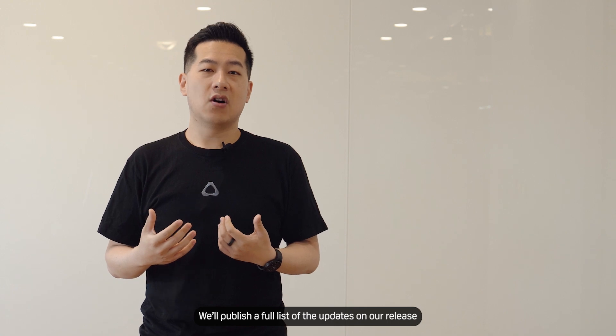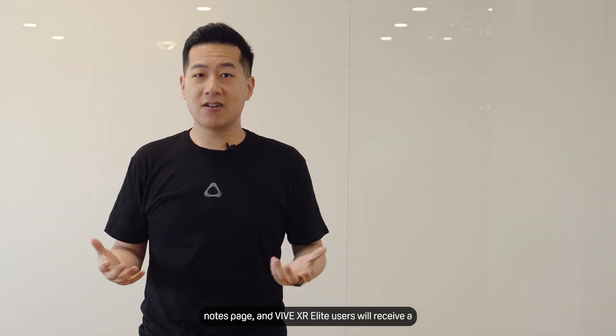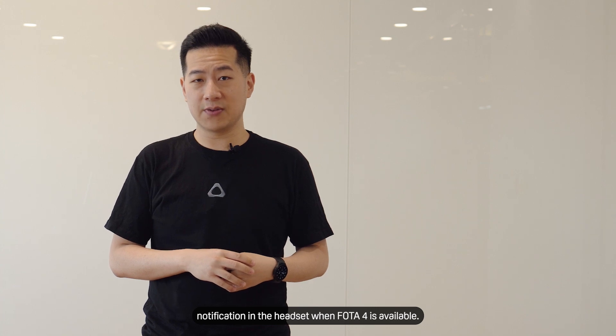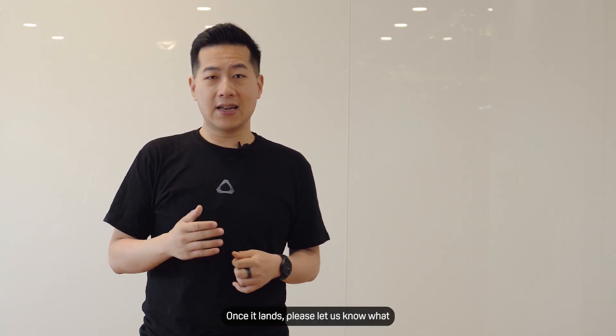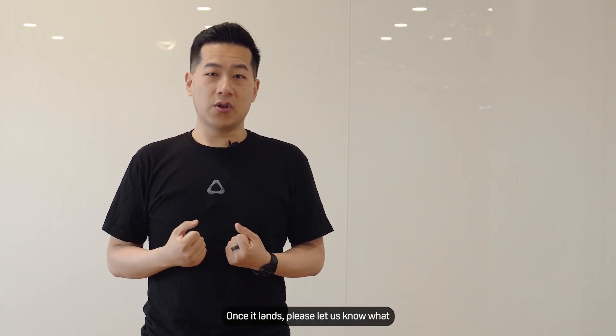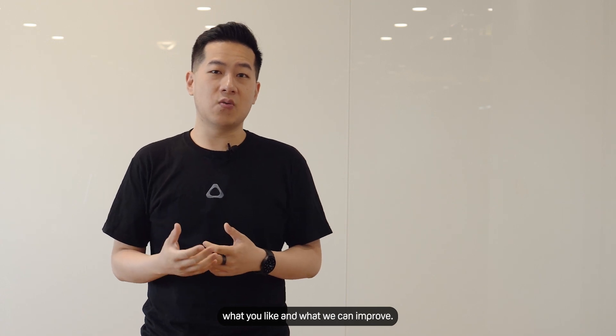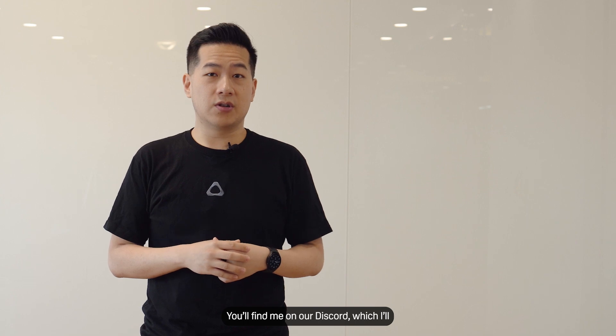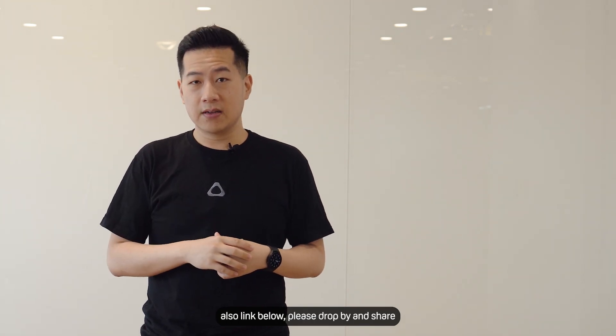We'll publish a full list of updates on our release notes page, and Vive XR Elite users will receive a notification in the headset when Photo 4 is available next week. Once it lands, please let us know what you think — we always want to hear what you like and what we can improve. You'll find me on our Discord, link below, so please drop by and share your experiences with Vive XR Elite.